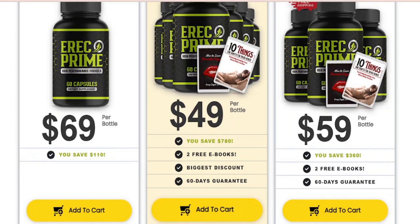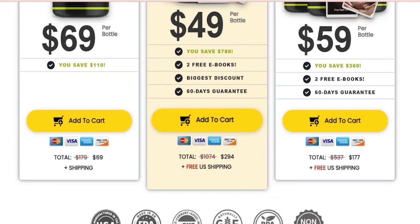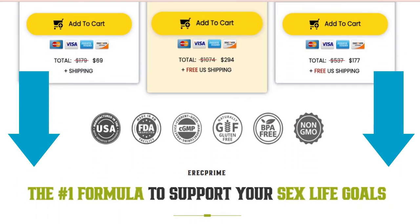The manufacturers made it clear that ErectPrime is only available via the official website. You can visit ErectPrime's official website down below in the description or first comment of this video.